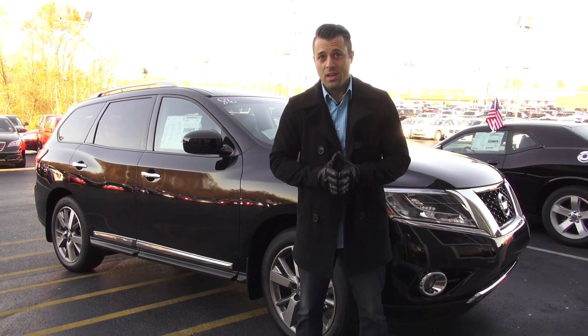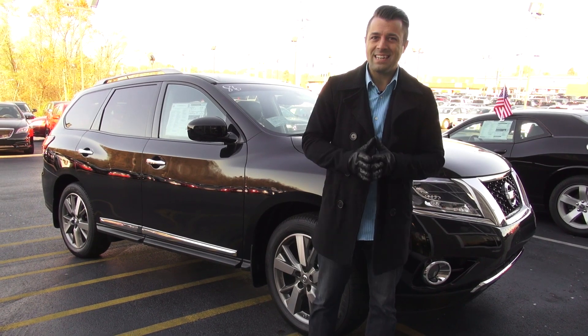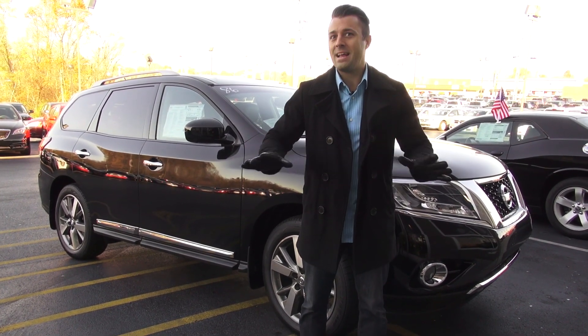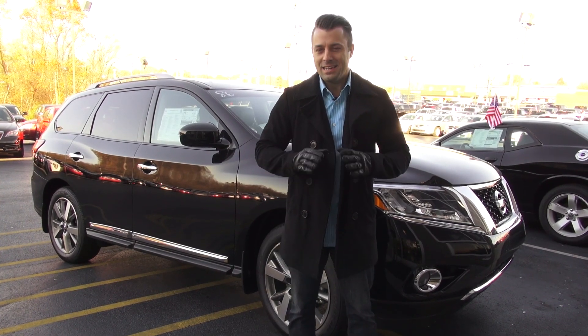Hey guys, Charles here again at Don Marshall. What we've got for you here today is this — a 2014 Nissan Pathfinder Platinum Edition. It's the cream of the crop. It's got every option you can possibly get and it's amazing.